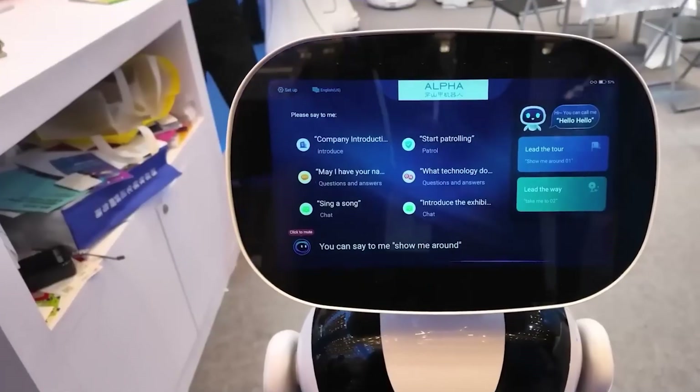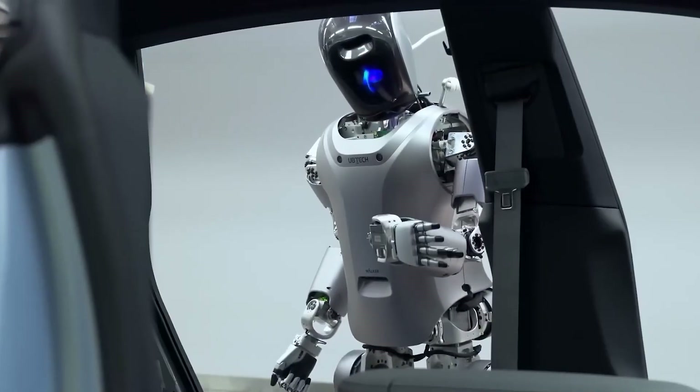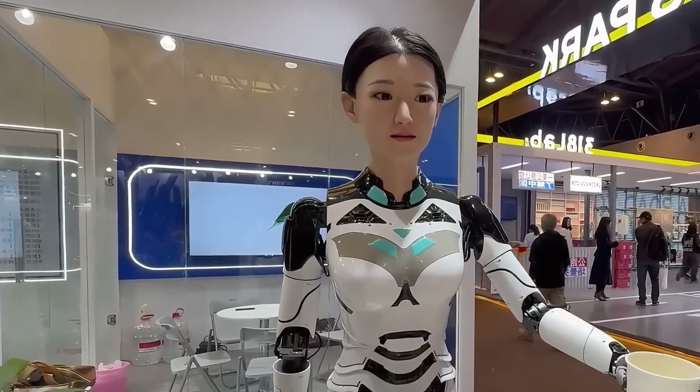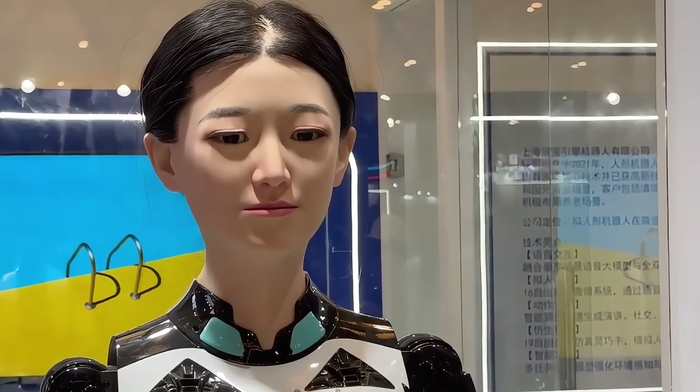They are redefining education and entertainment roles. In this video, we'll explore some of the hottest trending robots and innovations unveiled at the fair, showcasing the future of intelligent automation and robotics. These robots come packed with advanced sensors and AI capabilities, allowing them to carry on realistic conversations and adapt to their environment.